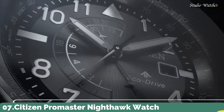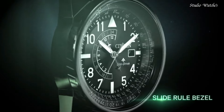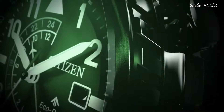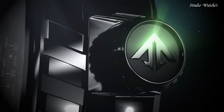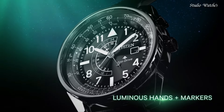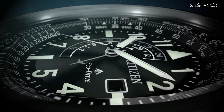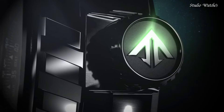Number 7: Citizen Promaster Nighthawk Watch. Black stainless steel case with a black leather strap. Black dial with luminous white hands and index Arabic numeral hour markers. Dial type: analog. Citizen caliber B877 Eco-Drive movement. Scratch-resistant mineral crystal. Screw-down crown. Case size: 42 millimeters. Water-resistant at 200 meters, 660 feet. Functions: date, second time zone, hour, minute, second. Solar-powered. Japanese movement.